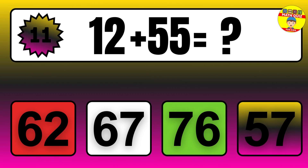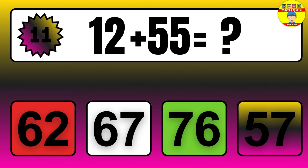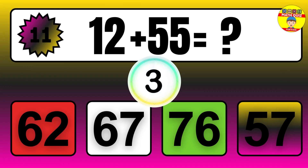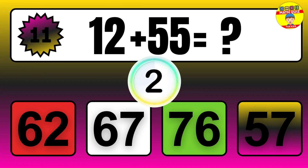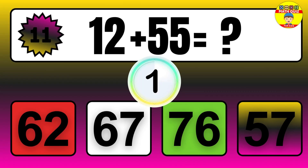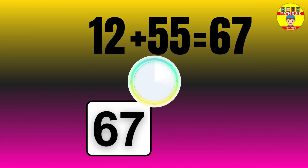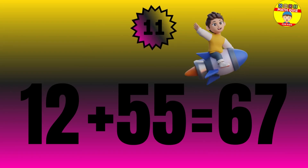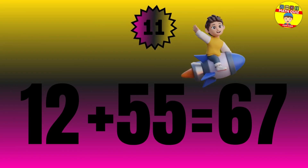Question: 12 plus 55 equals what? The answer is 12 plus 55 equals 67.